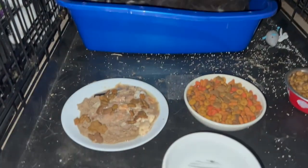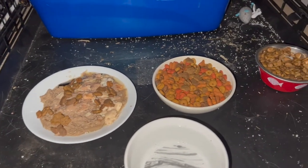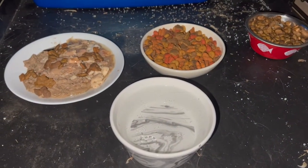I was really worried that he might starve, and I almost gave up and just let him loose. Nothing seemed to work, and after speaking to the shelter and another feral cat rescue, I tried a bigger crate.